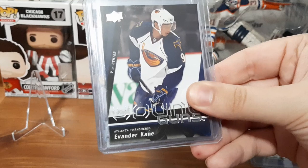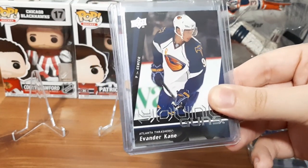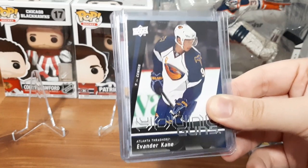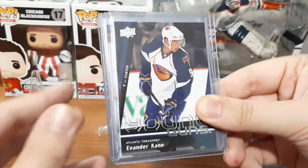We have an Evander Kane Young Guns. I don't have that many Kane cards and I definitely don't have that many Thrasher cards, so for me this is a win-win. I love the player — I love Evander Kane. He's awesome, so this is a great card for me.